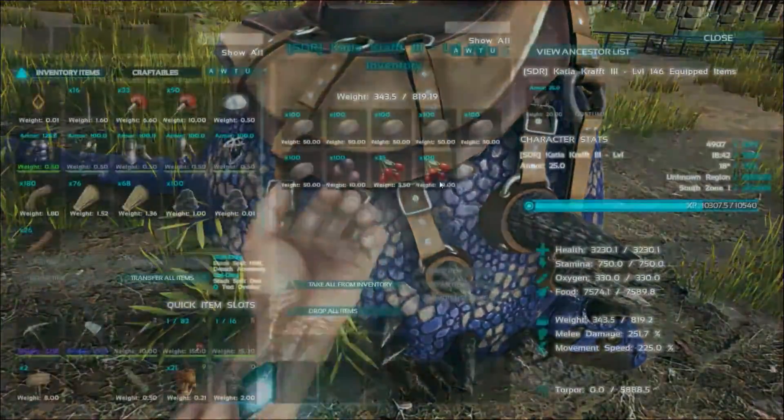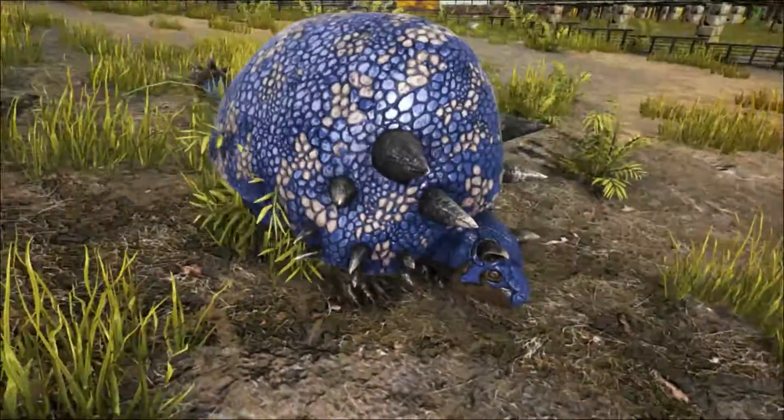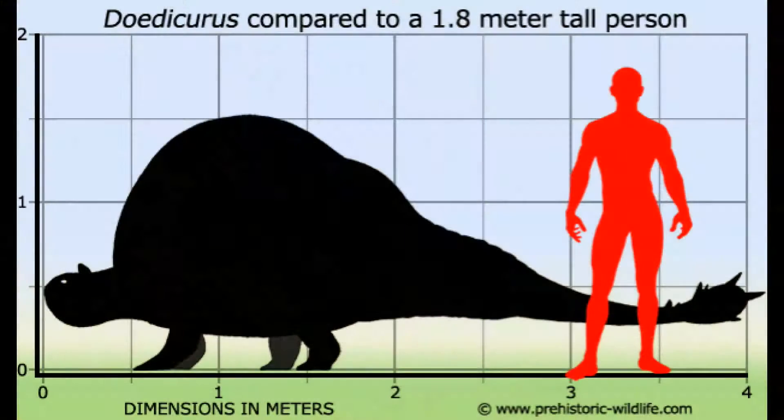The Doedicurus was heavily armoured with a large domed carapace that was made of many tightly fitted scutes. It stood about 1.5 metres tall with a length of around 4 metres, and was the size of a small car, weighing over 2,000 kilograms.